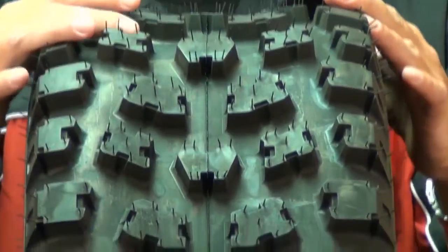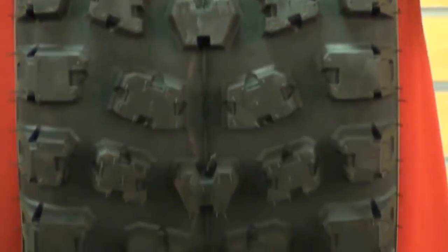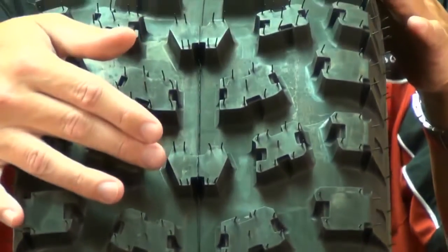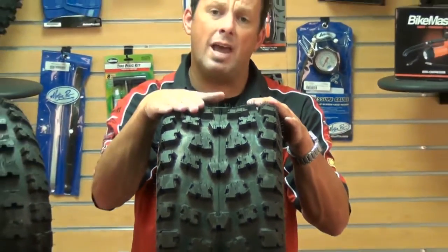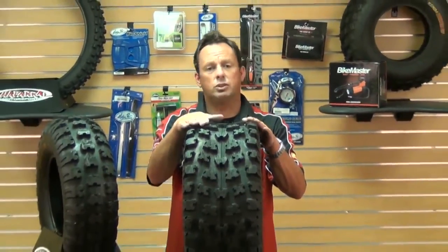These tires also feature a large footprint, as you can see here, that will not only distribute the weight, but will also reduce compaction, providing that extra grip. These Cutter XC front and rear tires will hold up against any terrain, and they're also available in the Cutter MX and the Cutter MX Sticky compound for anybody else that wants to try that.